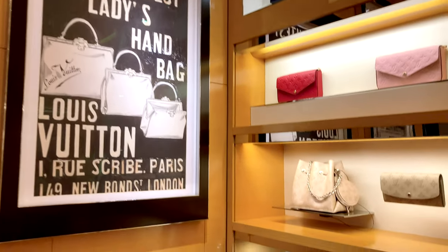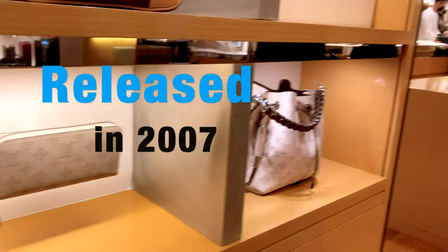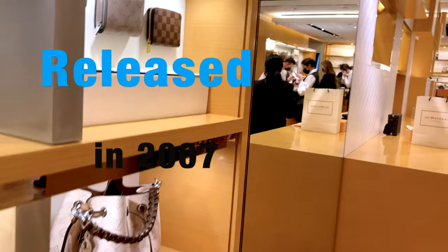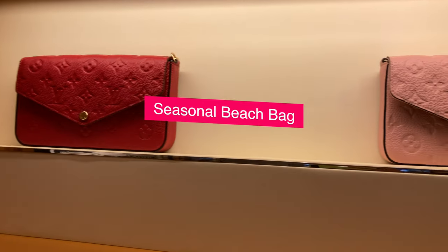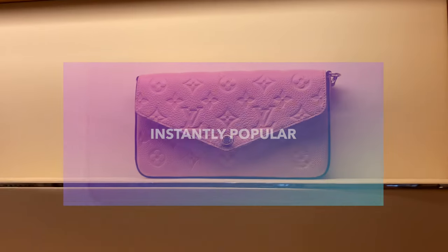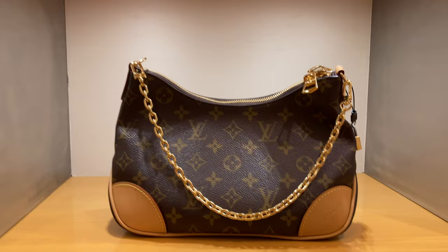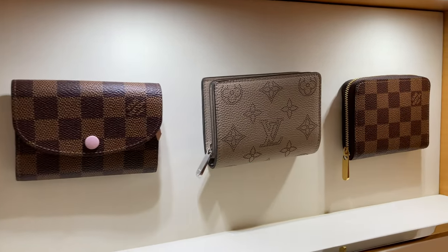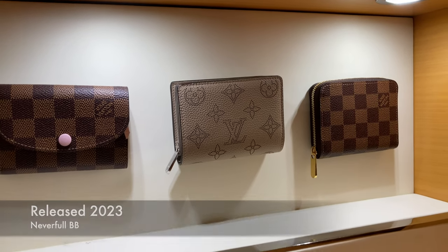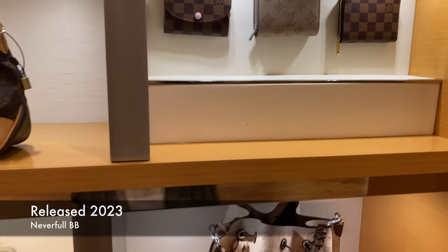The Neverfull has been part of Louis Vuitton's classic line since at least 2007 when it was initially released. It was supposed to be a seasonal beach bag, but it was instantly popular. In 2023 it was elevated to a whole new popularity status, becoming waitlisted. So in August 2023, we were given the newest and smallest of all the Neverfulls — the Neverfull BB.